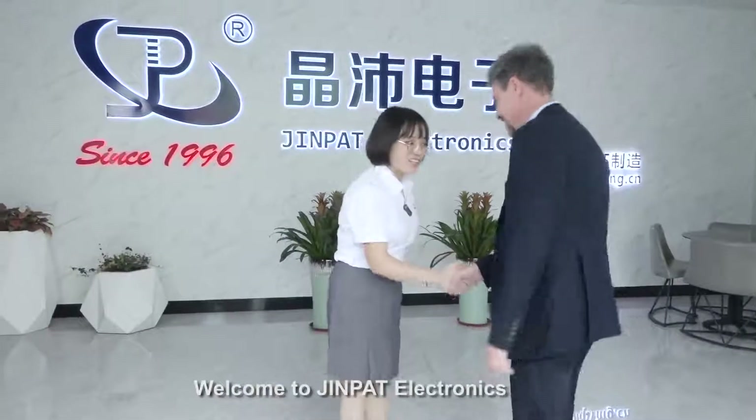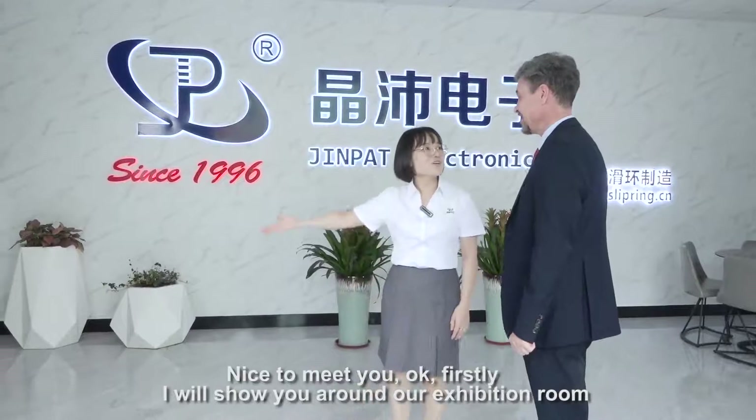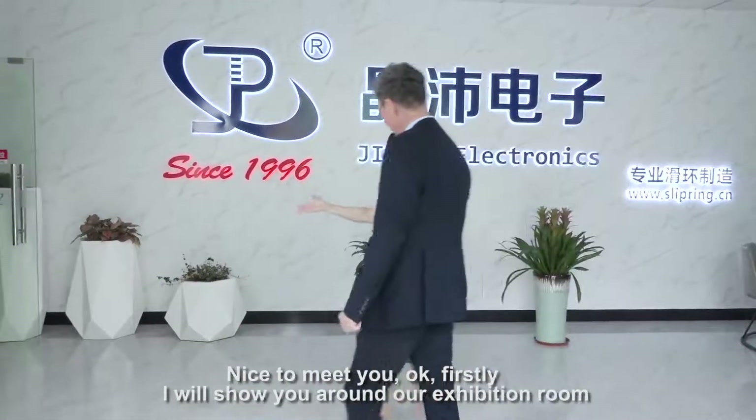Welcome to JinPet Electronics. Ni hao. Nice to meet you. First, today I will show you around our exhibition room.